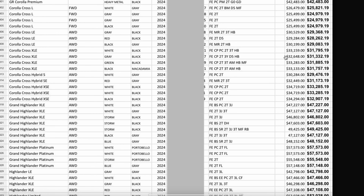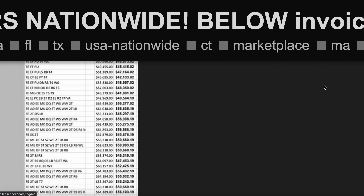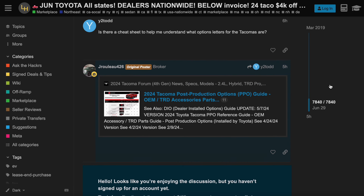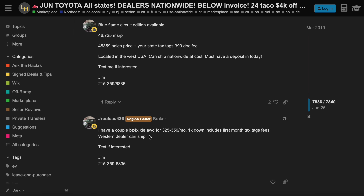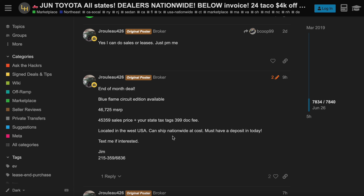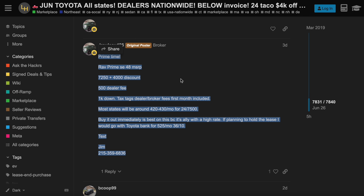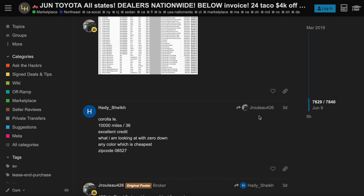Jim does charge a broker fee, and if you want the vehicle shipped, that's an additional cost which can eat into your discounts — but it's still better than paying over MSRP for a Toyota hybrid. He just has a phone number you can text, and if you mention Main Motor Group, he'll take $50 off his broker fee. You can see his credentials on the LeasHacker forum where he's done literally thousands of deals. He's very legit — I've already bought two vehicles from him.